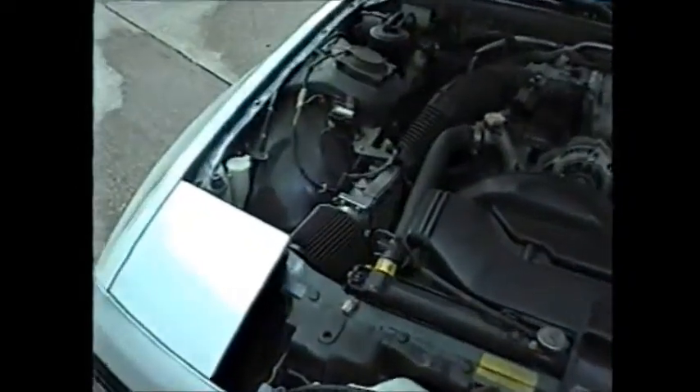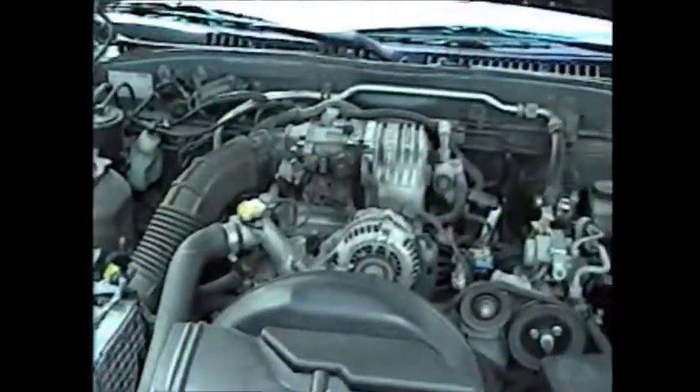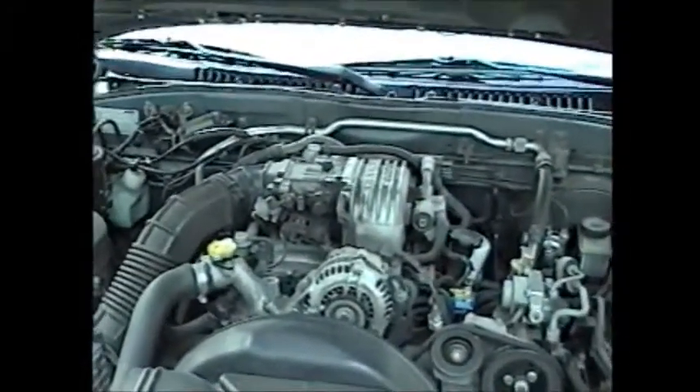Under the hood, got the cone-style air filter. Famous 13B fuel-injected 1.3L rotary engine.